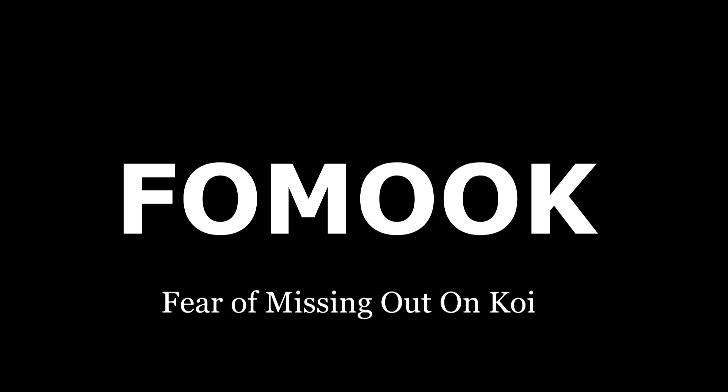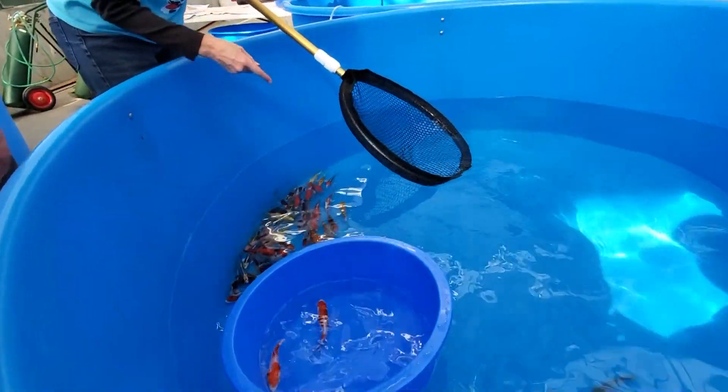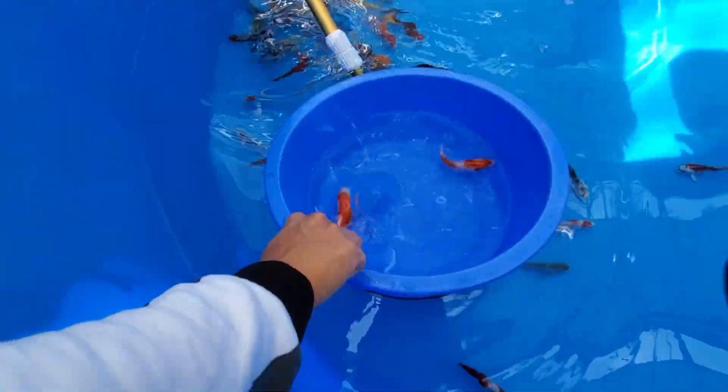Fear of missing out on koi. My brother and I, we share a lot of different hobbies — includes bonsais, includes collecting figs, and now it includes taking care of koi.